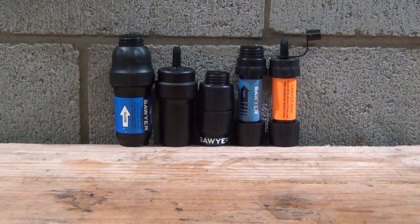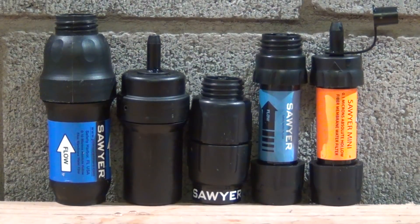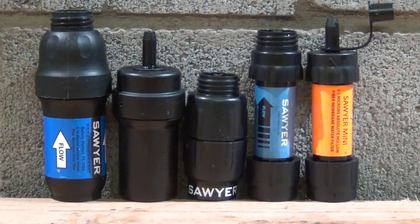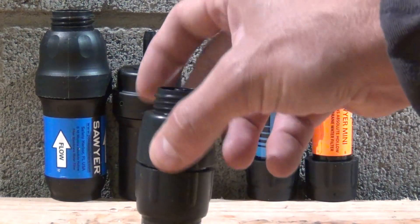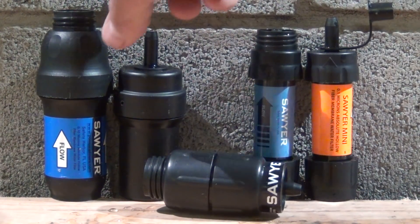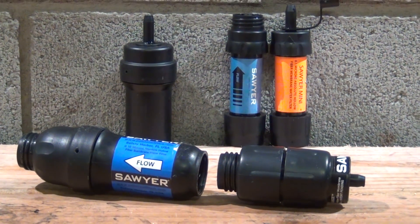These filters are great for all your backcountry water sources — ponds, rivers, streams, lakes, ice melt, rainwater. They remove debris and protozoa from animal droppings in the water. The new Micro Squeeze in particular I think is going to be a big hit from Sawyer — it has a good flow rate similar to the original Squeeze, and I think Sawyer's done a great job with it.